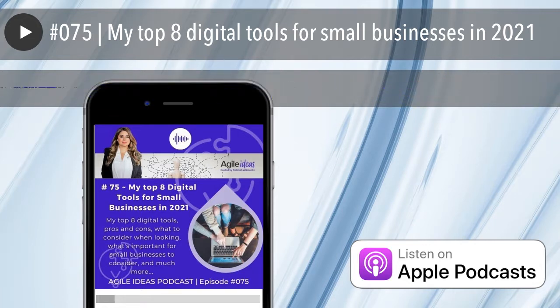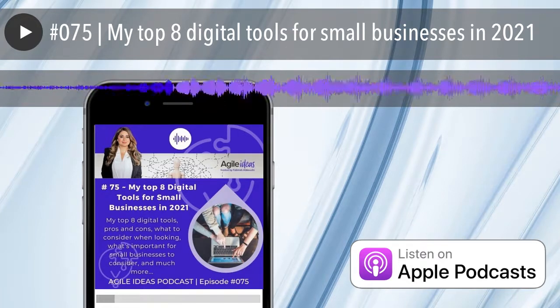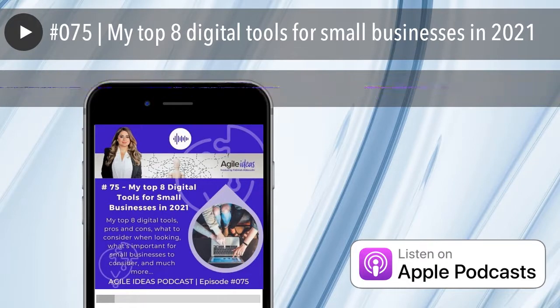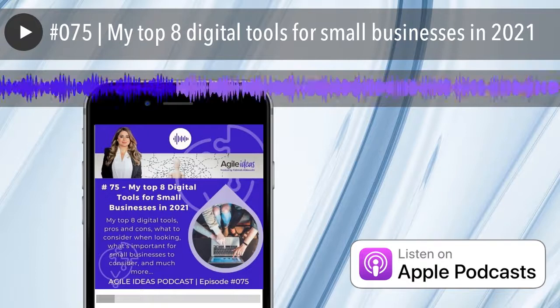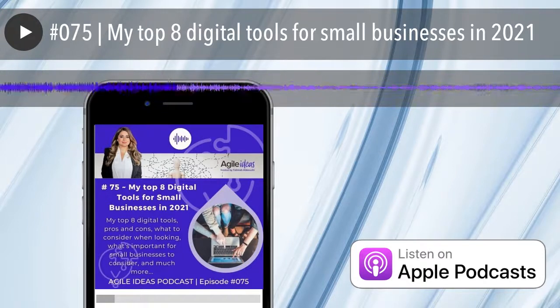So we use Airtable predominantly for managing a recruitment and HR process, managing our digital marketing calendar and upcoming social posts, and it also enables us to do a lot of really cool reporting. Airtable is one of my top tools — highly recommend it. It's very efficient and also reasonably cost-effective. You pay per license per user, and I love it — won't look back.